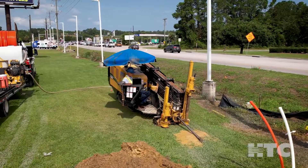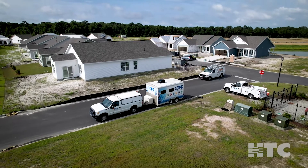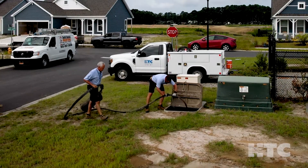Digging and/or boring may be required. Depending on the size of your community, one or more fiber access points may be installed in public right-of-ways or easements.